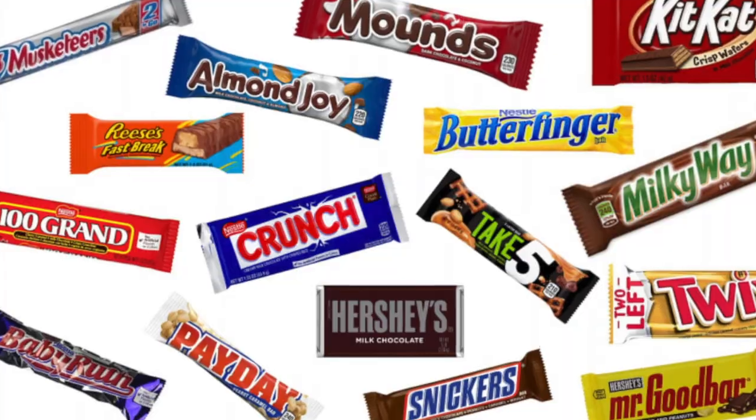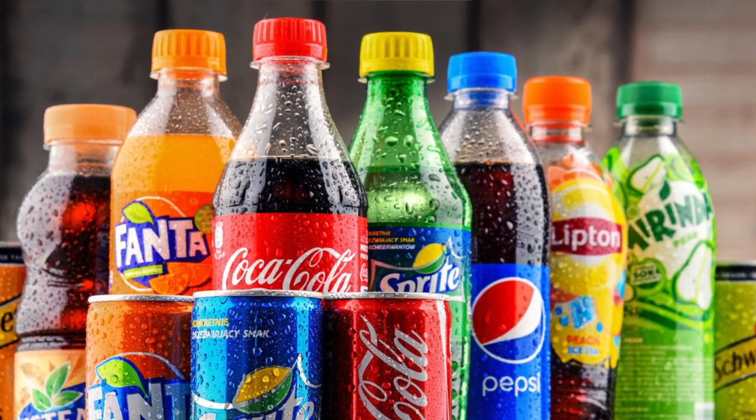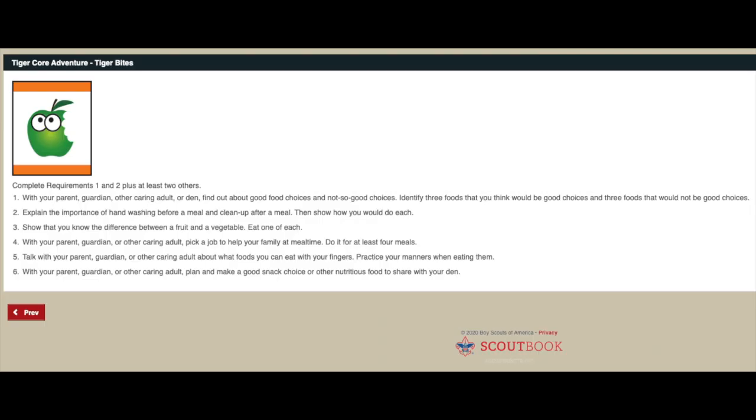The reason candy bars and soda are bad for you is because they have a lot of sugar and not a lot of vitamins or nutrients. Potato chips have a lot of fat and grease, and you're not getting very many good vitamins and nutrients out of greasy potato chips - although they can be tasty, we want to keep those in smaller amounts.